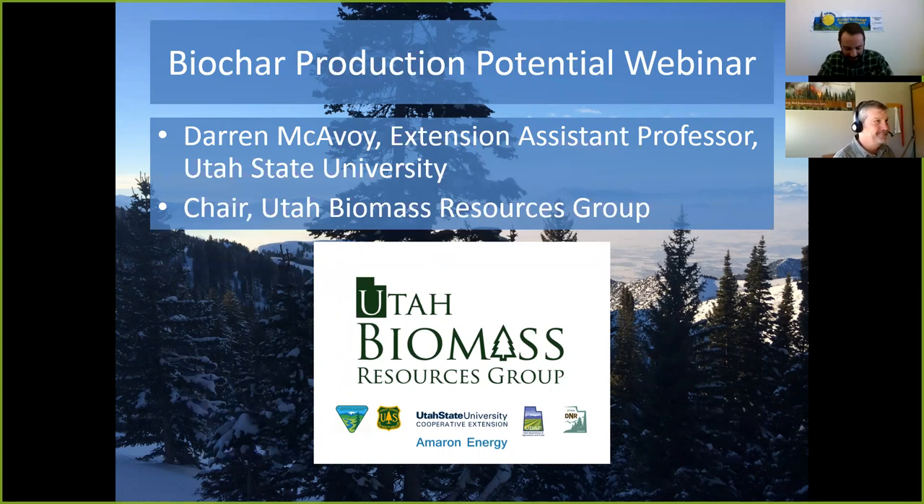Darren is an extension assistant professor of forestry at Utah State. He's also the chair of the Utah Biomass Resources Group and has a lot of expertise on projects related to converting grass material, plants, and other living materials into biochar. We've done some really cool workshops together, and I'll let you take it away.